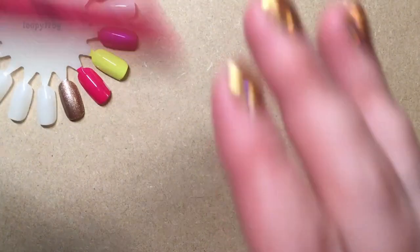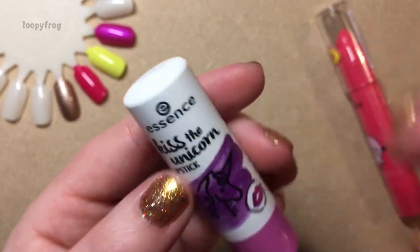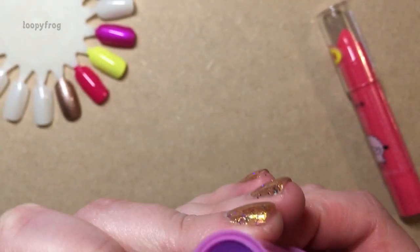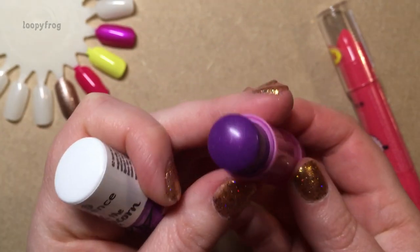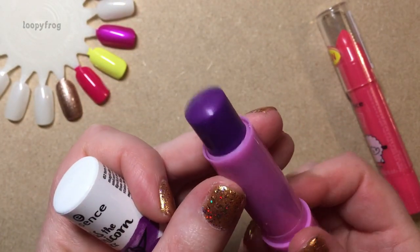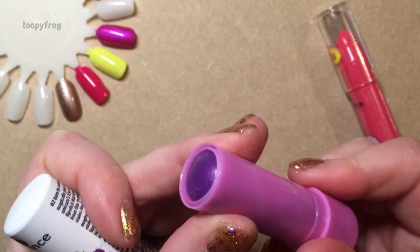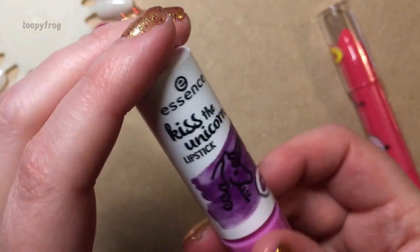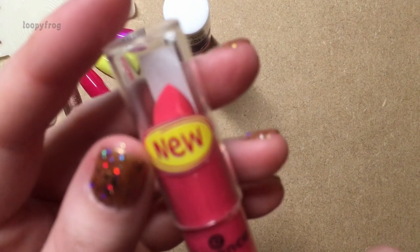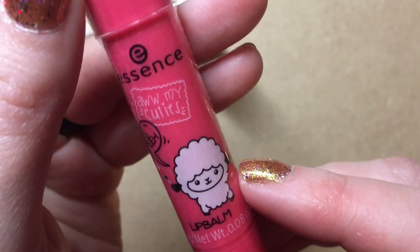She sent me two lip products. This one is Kiss the Unicorn Lipstick. Look at the glitters in there — I'm not going to swatch this because I need to check if it's got lanolin in it. I'm allergic to lanolin, so I just need to check online. But how cute is this lip balm?